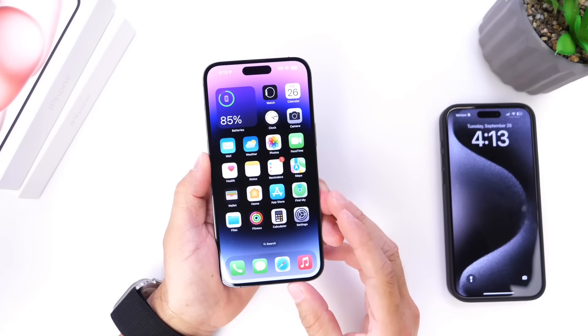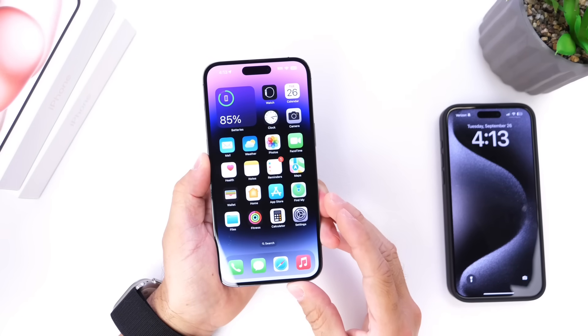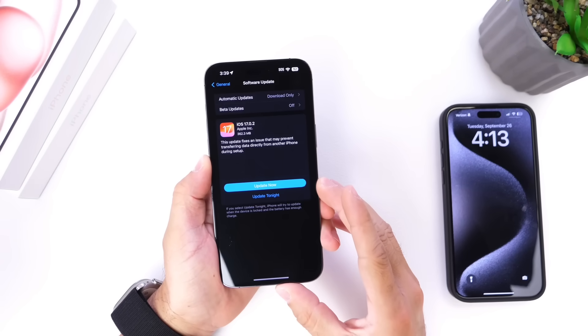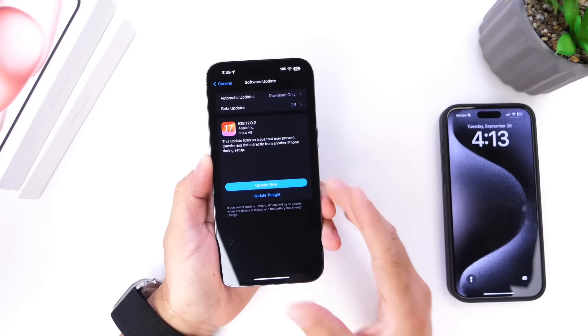Hey guys, it's Hope here. Welcome back to the channel. Today Apple just released a minor update for all iPhones, iPads, and Apple Watch. Apple released iOS 17.0.2 for all iPhones.